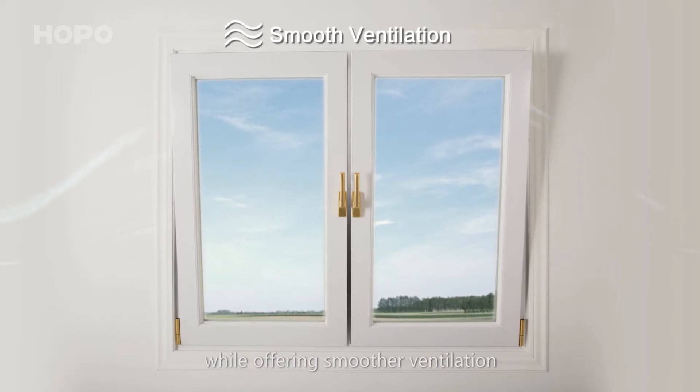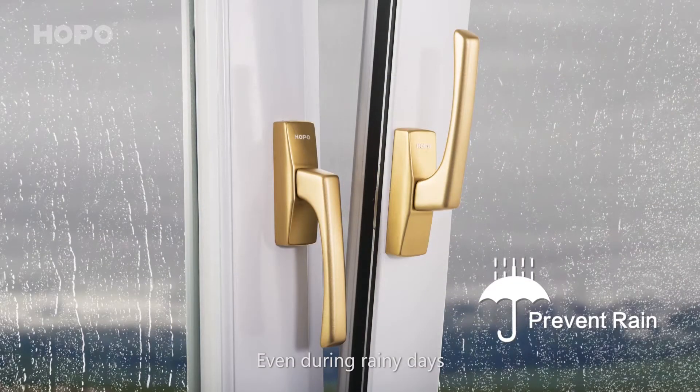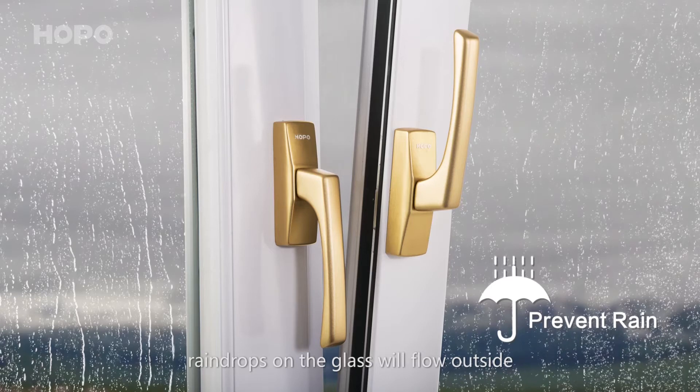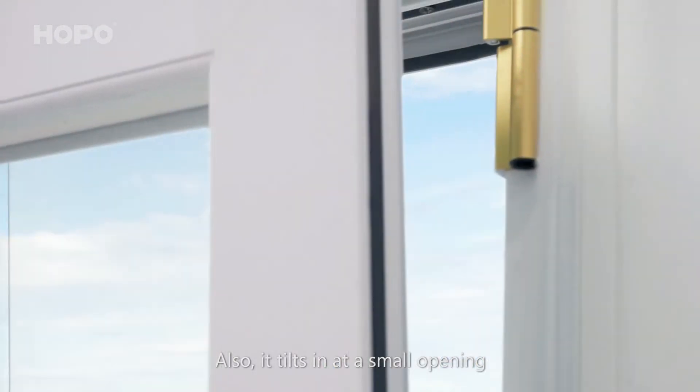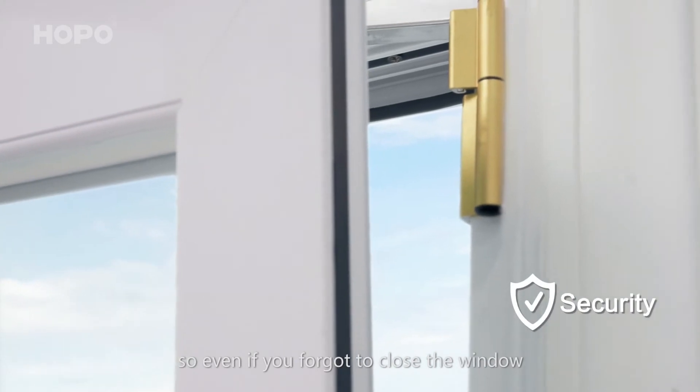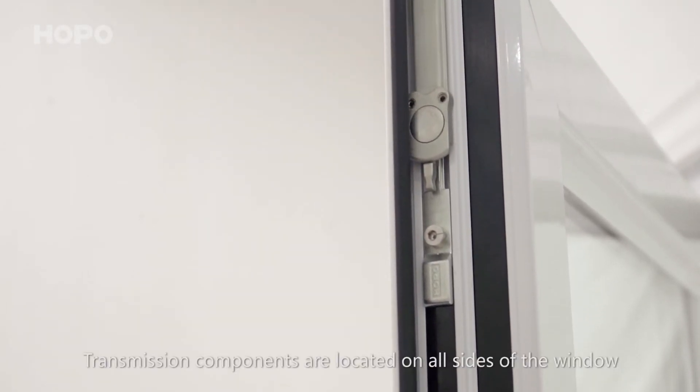Even during rainy days, raindrops on the glass will flow outside. The window also tilts in a small opening, so even if you forget to close the window, it will still be hard to break in.